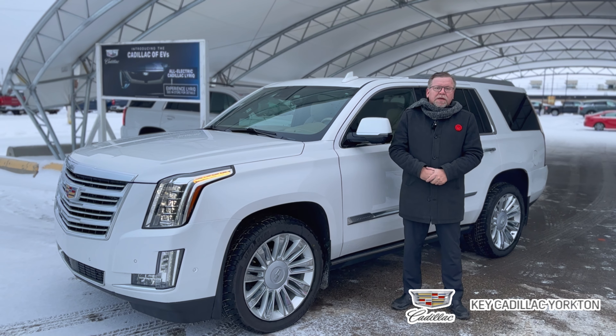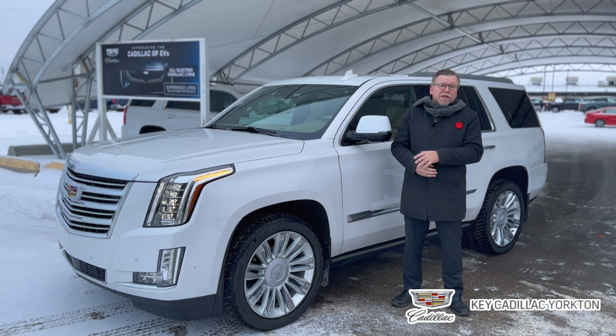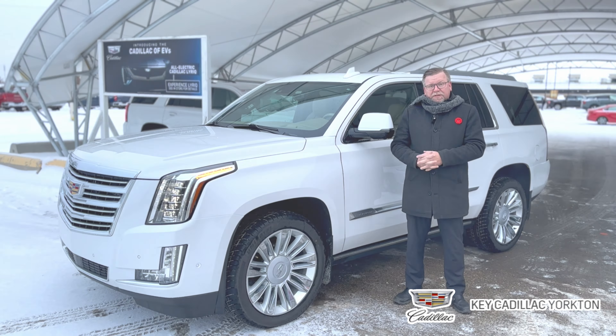Good morning, Ryan here at Key Cadillac in Yorkton. Today I want to share with you this 2020 Cadillac Certified Escalade.